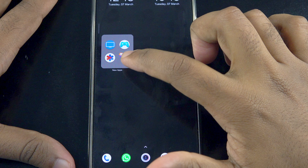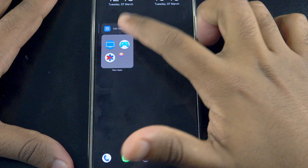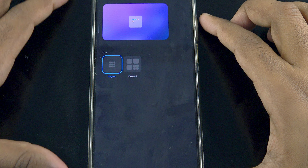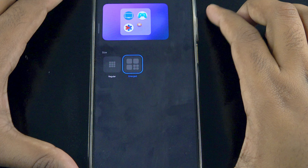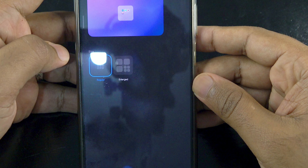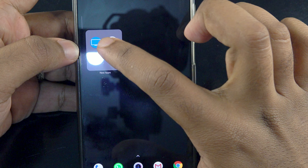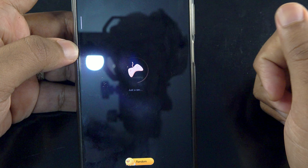This new MIUI 14 global feature allows you to choose a different folder layout where the folder looks bigger or smaller on the home screen. For now there are only two layouts, but I assume there'll be new layouts with updates in future. The bigger folder allows you to access apps without opening the folder.